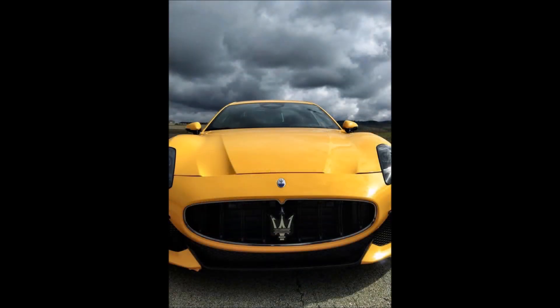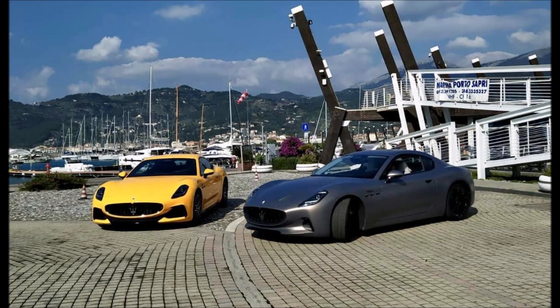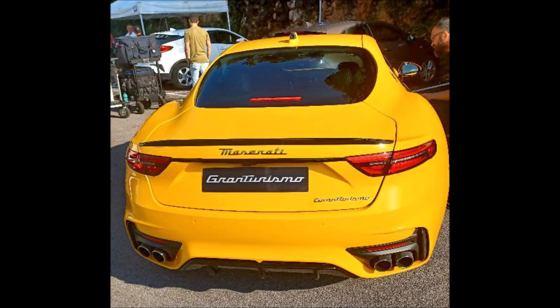Which livery are you guys liking the best — the wrapped giallo corsa paint, or the matte bronze or matte gray of the Folgary? Not exactly sure what color we're looking at, but which one are you guys taking? Let me know down in the comments below. If you enjoyed the video, make sure you give it a big thumbs up — it will help get it up in rankings so more people can see it and we can have a bigger discussion on the Maserati Gran Turismo Trofeo and Fulgary electric version.